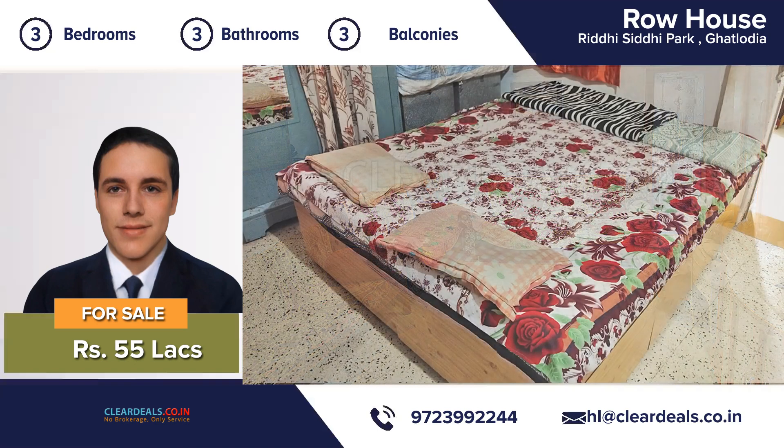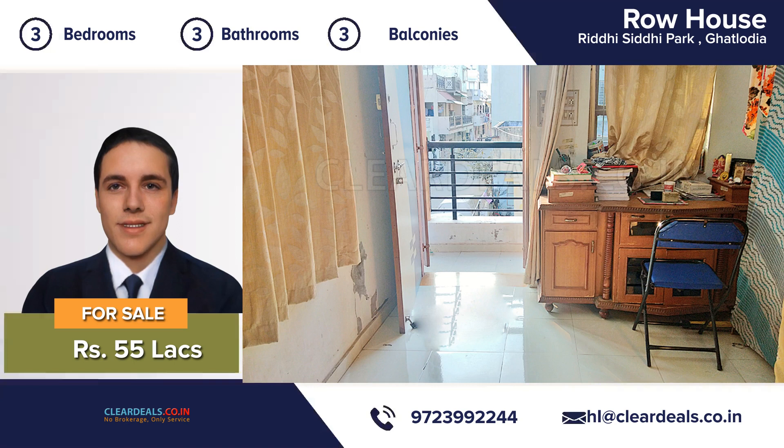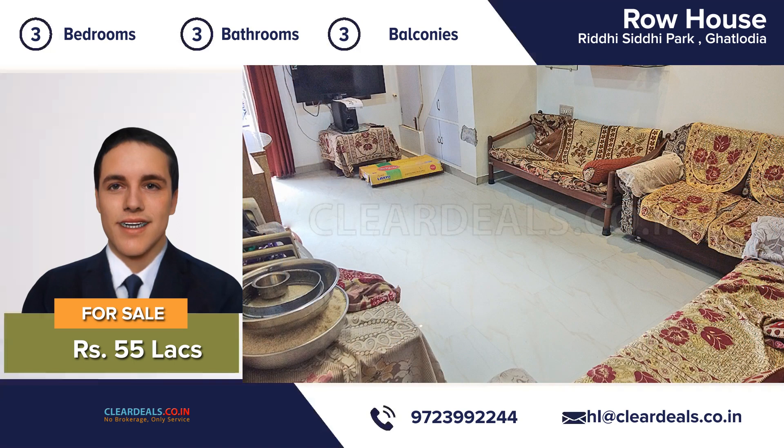An attractive decor, three bedrooms, three bathrooms, three balconies, large eating kitchen and a beautiful living room — this house is move-in ready. It has been completely maintained from top to bottom.